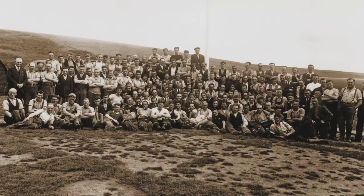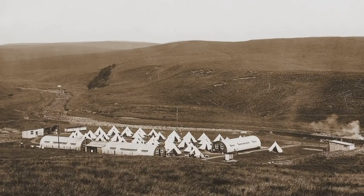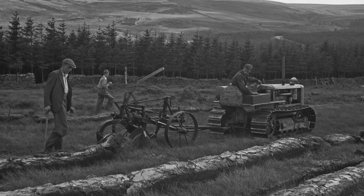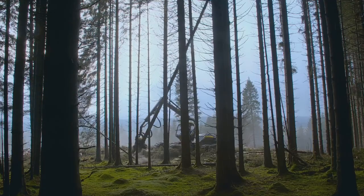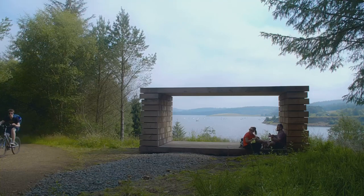Much of the planting was done by shipyard workers and miners who were housed in specially constructed camps. It wasn't until 1948 that the first mature trees were felled. Kielder now produces half a million tons of timber a year, used for building, furniture and paper. But it's become so much more.